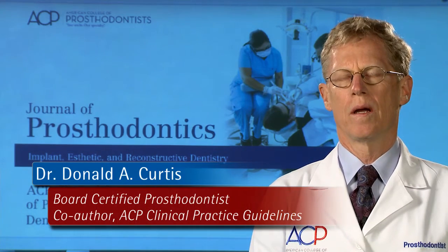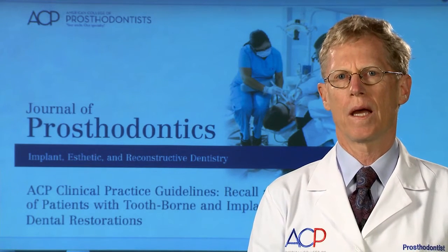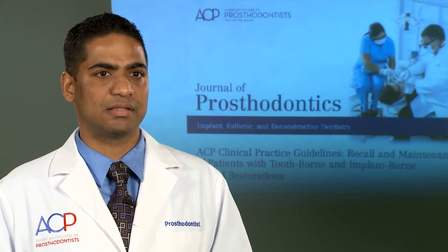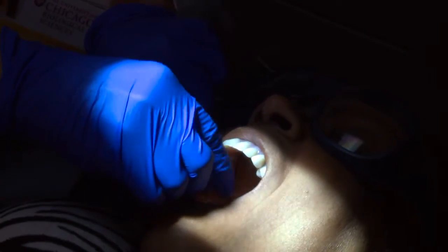There's a relationship between a healthy body and a healthy mouth, and that's very real. And when people are missing teeth, they end up getting restored oftentimes with either tooth-supported restorations or implant-supported restorations.